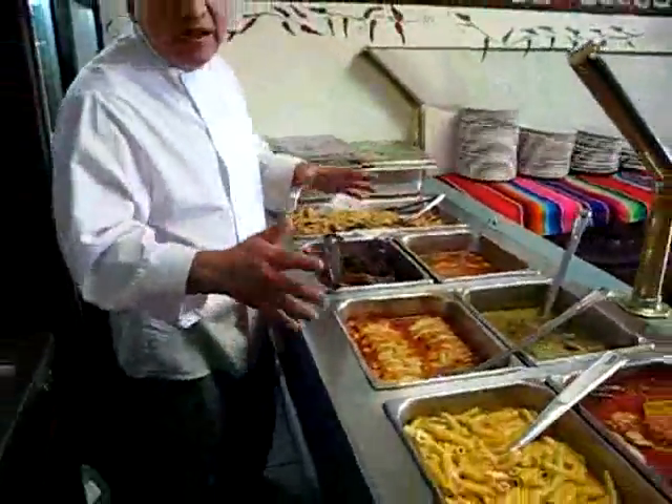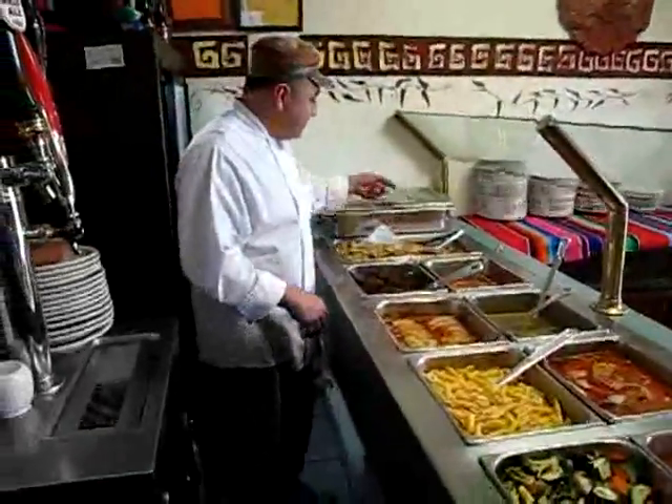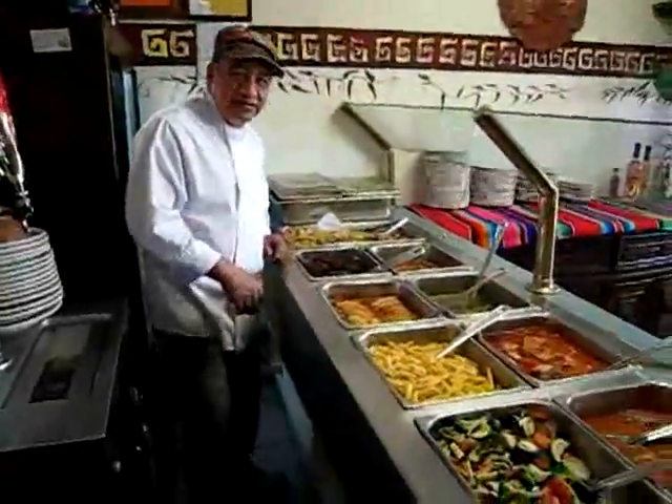Everything is balanced and made fresh daily. Vegetables, salad, enchiladas.